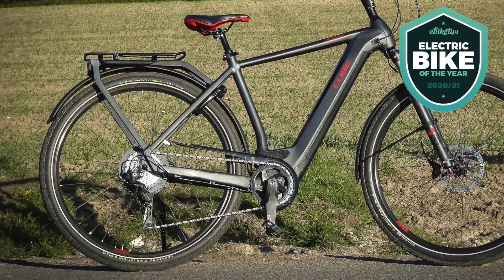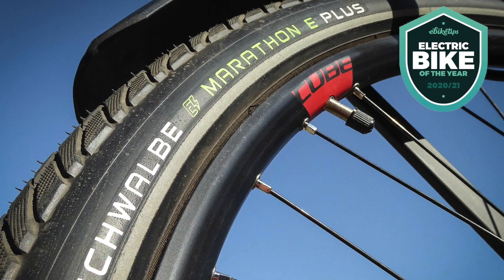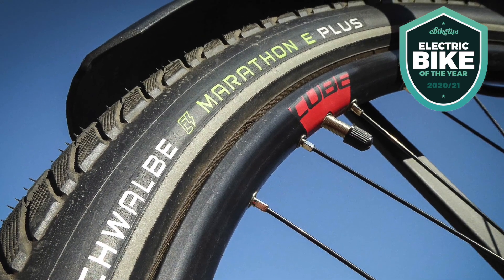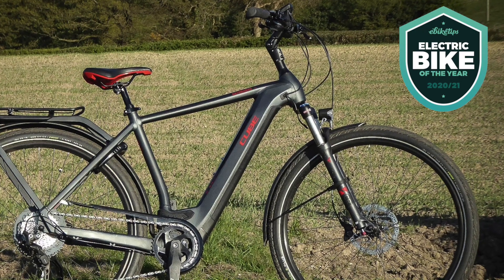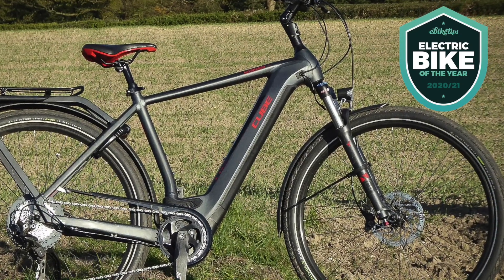You get Schwalbe's excellent and very durable Marathon Plus tyres, which soak up road chatter, and there's also a suspension seatpost and suspension fork for when things get a little rougher. As a day-to-day city companion it's ideal, and if you fancy going out on longer leisure rides or even a multi-day tour, the good quality motor and high-spec kit are going to make your riding a joy.